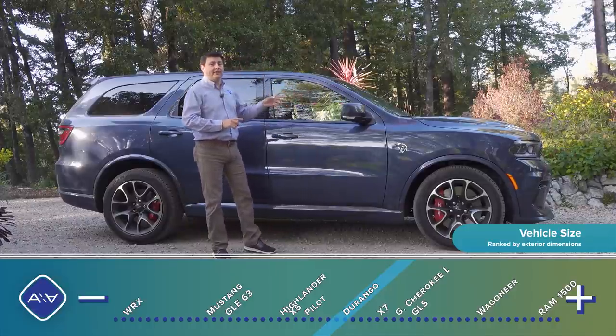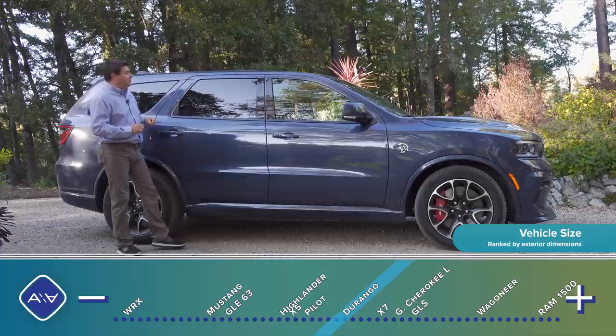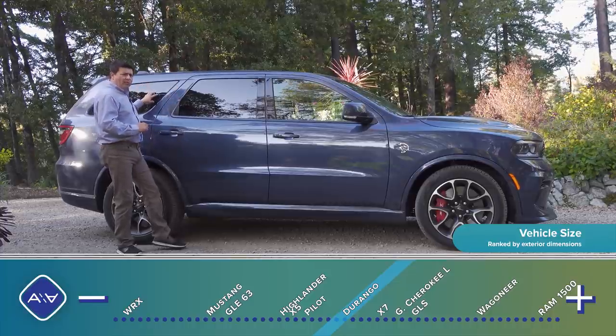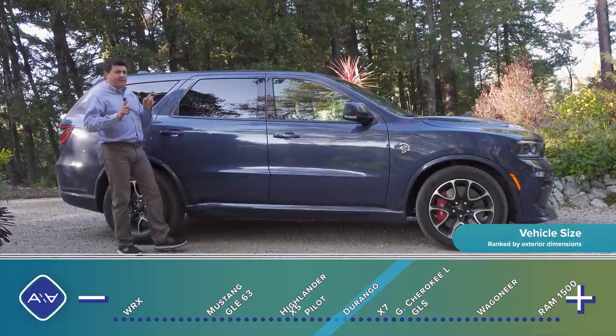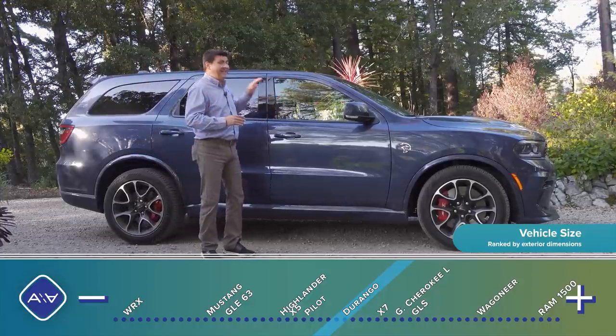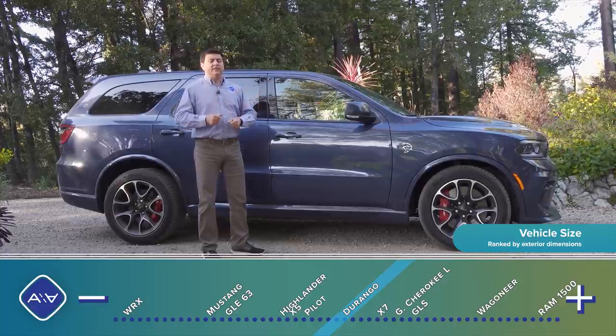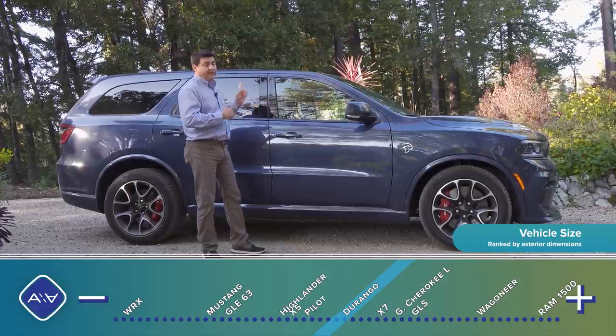The hood is much longer than what you'd find in a Highlander or Pilot, and that really is the entire difference in size between this and something like a Highlander, because on the inside we have very Highlander and Pilot-like legroom and headroom in the second and first rows. The third row is a little bit more generous than some of those other options, but still a little on the small side when you consider the exterior size of the Durango. It's certainly less roomy inside than something like the Telluride, but that's the trade-off for the towing and performance ability.